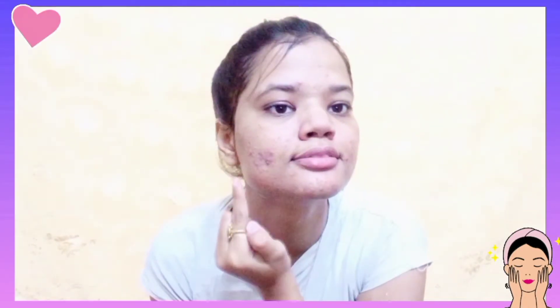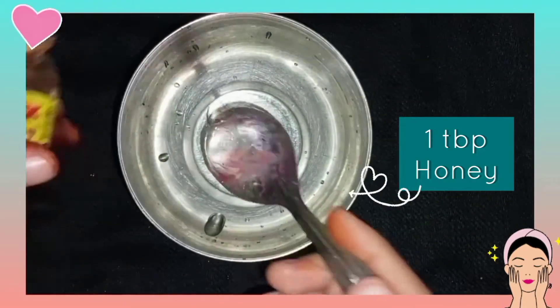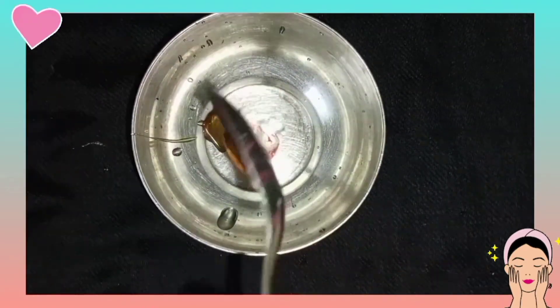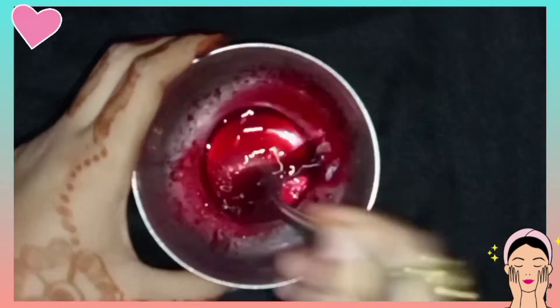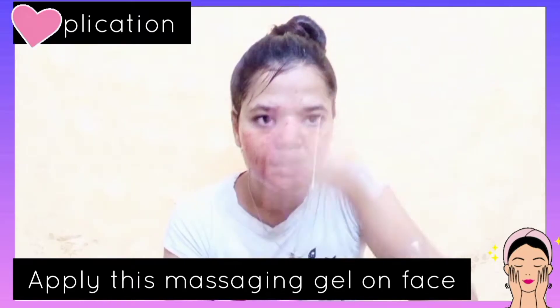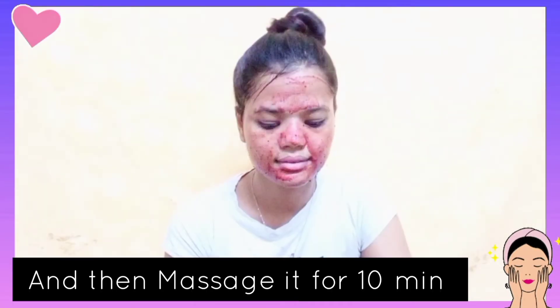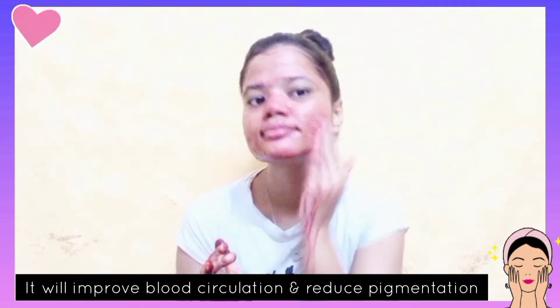Step 4 is the DIY massaging gel. To prepare it, add half a tablespoon of aloe vera gel, one tablespoon of honey — you can use any brand — and one tablespoon of beetroot juice. Mix it and your DIY massaging gel is ready. Apply this gel to the whole face in circular motion. This is amazing for your blood circulation, which is helpful for your glow. It is also amazing for pigmentation, dark circles, and dark spots. Massage for 5 to 10 minutes, then wash off with normal water.